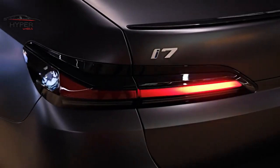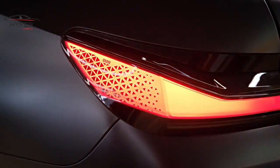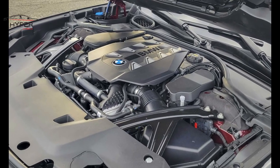It comes with a range of powerful engine options that provide impressive performance. From the base 6-cylinder engine to the V8 and plug-in hybrid variants, each engine delivers smooth acceleration and excellent power delivery.